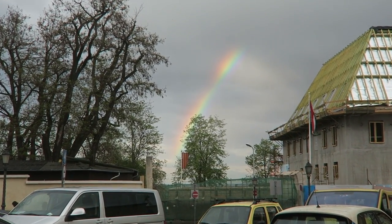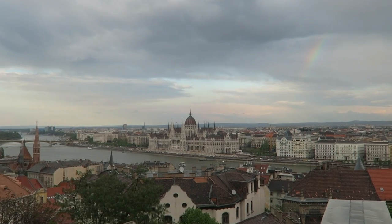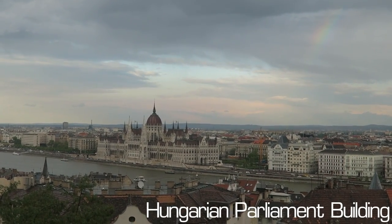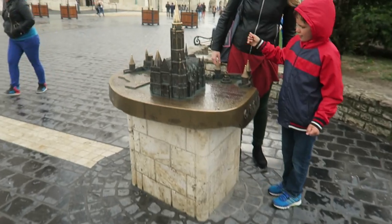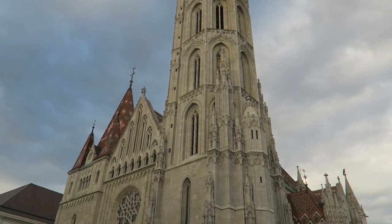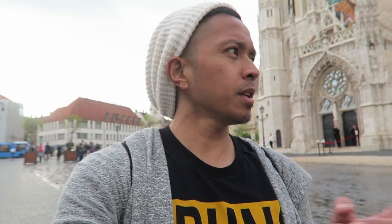Check out that rainbow though - look at that amazing rainbow! Check out this church, it's beautiful. So this is Matthias Church, it's a really nice church at the top of the Buda castle area. We're gonna go look for those cherry blossoms - it stopped raining, I'm good, but I need to get back before it starts raining again.